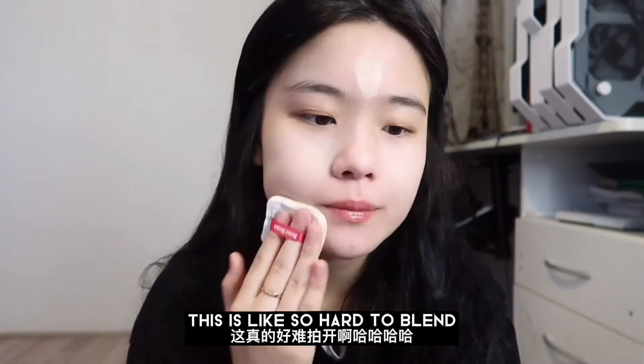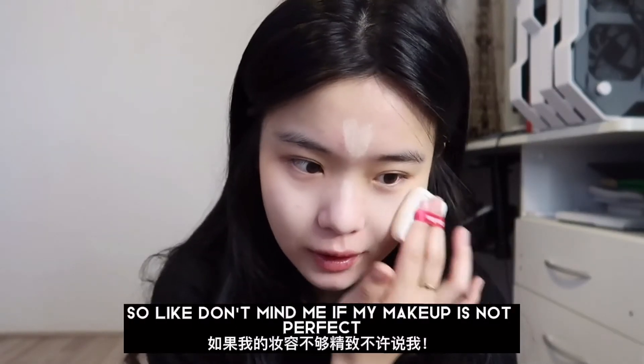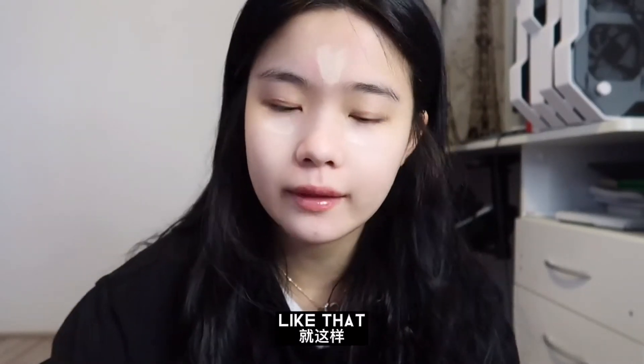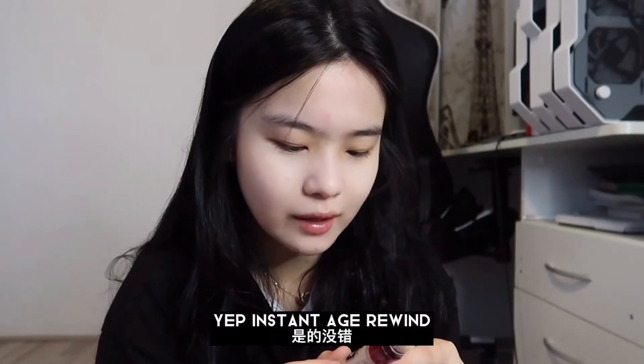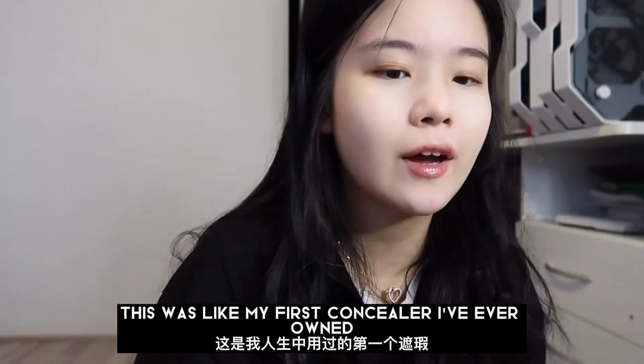This is so hard to blend. Anyway, don't mind me if my makeup is not perfect. Just adding a little bit — like that. I'm using the Maybelline Instant Age Rewind Eraser. This was like the first concealer I've ever owned.